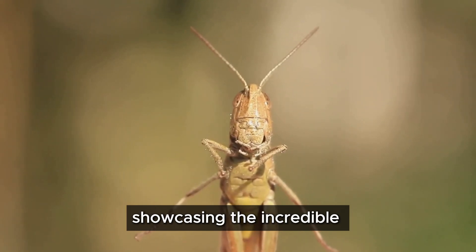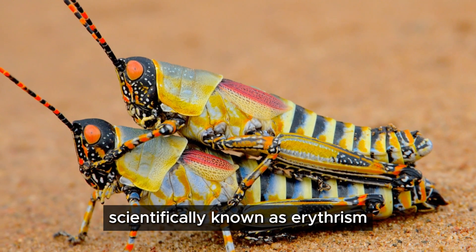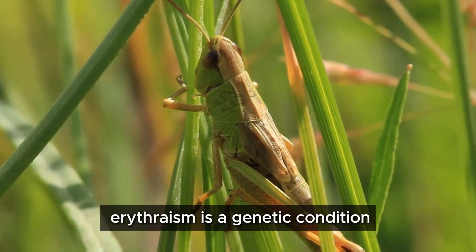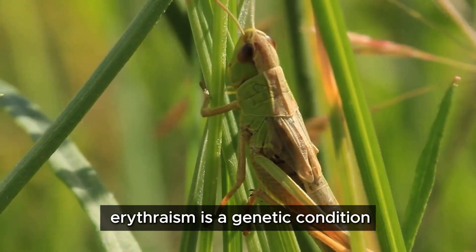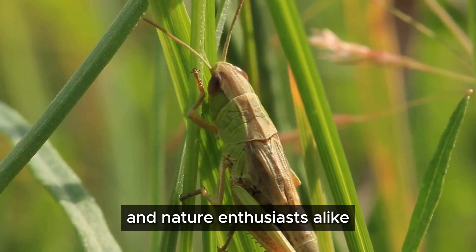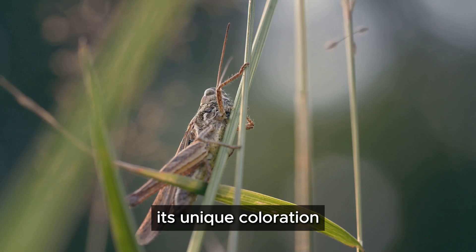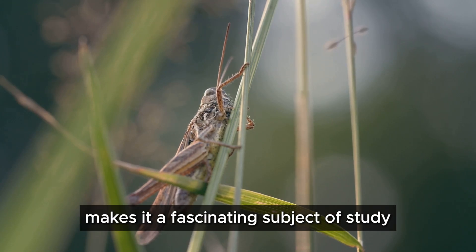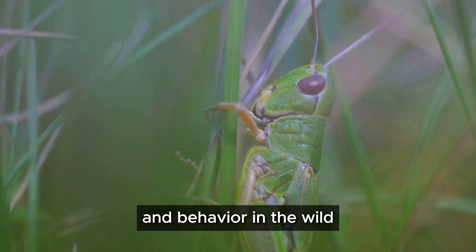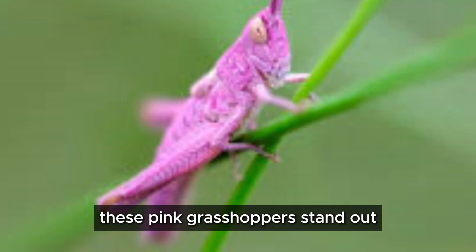This is nature at its most vibrant and unexpected, showcasing the incredible variety and beauty that exists in the natural world. Scientifically known as erythrism, this vibrant hue sets it apart from its more common green counterparts. Erythrism is a genetic condition that results in an unusual reddish pigmentation, making these grasshoppers a fascinating subject for scientists and nature enthusiasts alike. Although not a distinct species, its unique coloration makes it a fascinating subject of study, as researchers are keen to understand how this rare trait affects the grasshopper's survival and behavior in the wild.